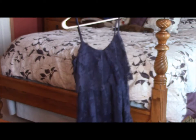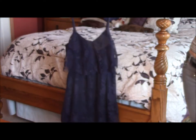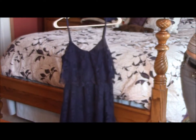Here is the dress I've chosen to wear. It's a lacy blue tiered dress from JCPenney that's very versatile.